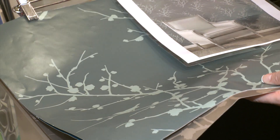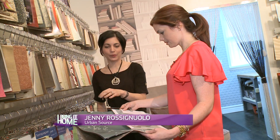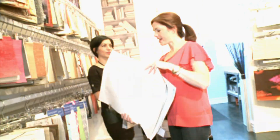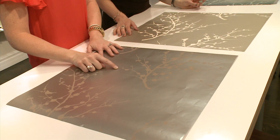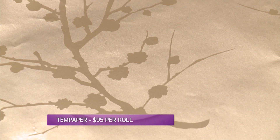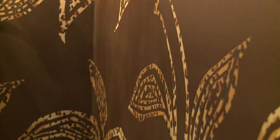Now this is temp paper — temporary wallpaper. It was initially designed for apartment dwellers to give them the ability to customize their space. You can leave it up for years and it looks as good as other wallpapers. I like this one because there's more of a contrast. As far as wallpaper goes, it's a really well-priced product. For 95 bucks a roll, you can have 11 yards of temp paper, and depending on the size of your powder room, you may actually only need a couple rolls.